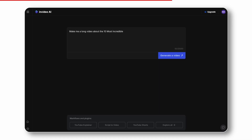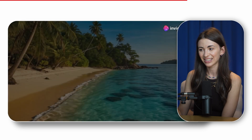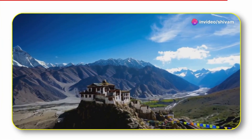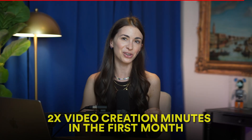I prompted: 'Make me a long video about the 10 most incredible wonders of India and their history.' From the snow-capped Himalayas to the sun-drenched beaches, it produced a full narrated video about India's extraordinary contrasts. If you want to change anything, just ask the AI. I can even clone my voice to narrate, making the entire video creation process fully automated. This feature is rolling out in the next couple of weeks. Click the link in the description to check out InVideo AI — use my code to get double the video creation minutes for your first month.